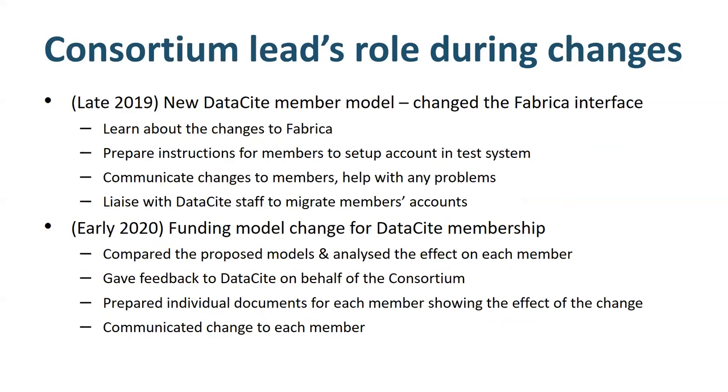Over the last year or so, there were a couple of changes introduced by DataCite: a new member model that better supports consortia, and more recently, a change to the funding model that will take effect next year. In both cases, as the consortium lead, the library had the task of first learning about the changes and then communicating them to our members. DataCite staff helped by educating us and preparing informational material, but it did take some time and effort to help our members understand the changes.